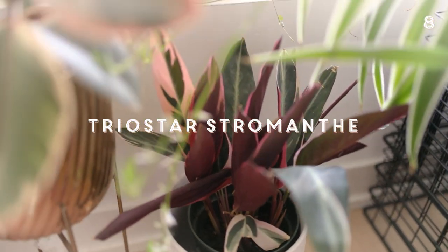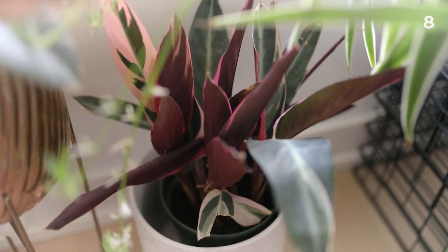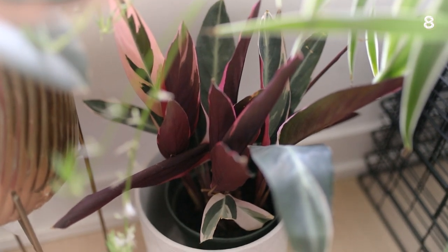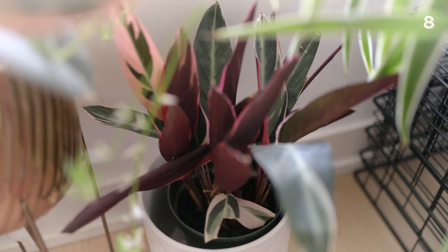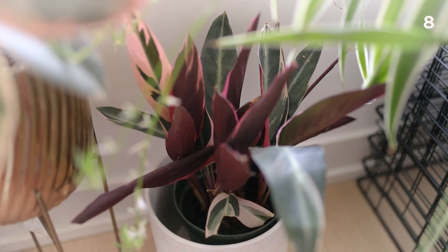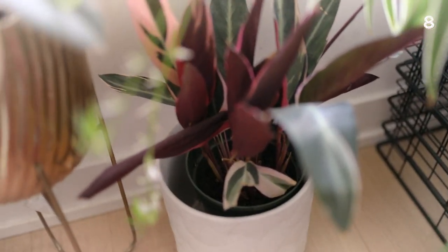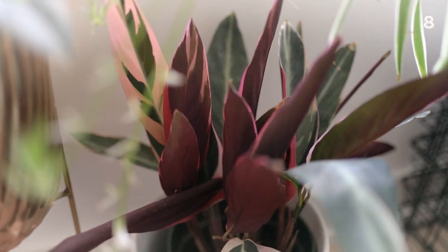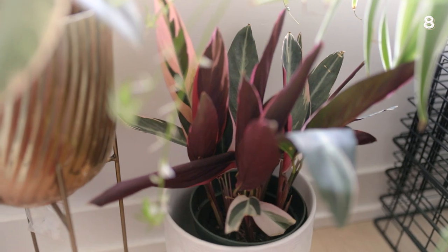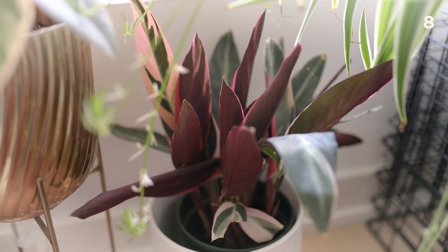Next up is another one of my favorite plants — my tri-star stromanthe. As you can see there's quite a bit of pink on these leaves with lots of green. Last year a lot of the leaves were dying, particularly the ones with a lot of variegation, but since then I've put him on a fairly decent watering schedule. I also shifted him down a little bit lower so he'd get less direct sun — when he was higher directly above the window it was starting to fry some leaves. He's almost recovered to about 75% of what he looked like before I started accidentally killing him.